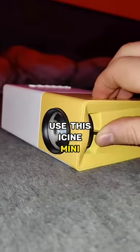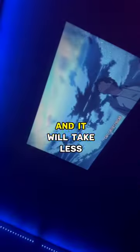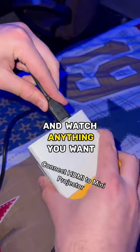No TV in your room? I got you. Use this I-Seen mini projector instead of a normal TV. It's very small and compact, it will take less space, and you can take it with yourself everywhere you want. You can simply connect your phone to the mini projector and watch anything you want.